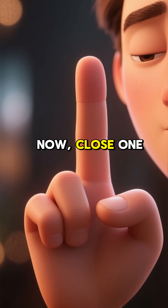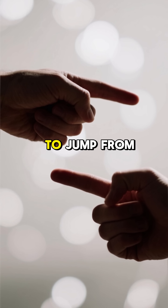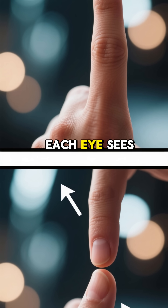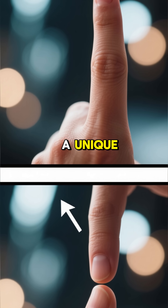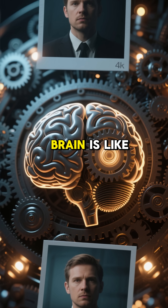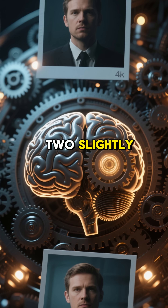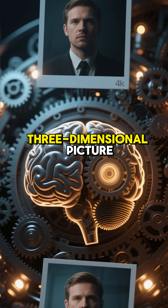Hold your finger out in front of you, now close one eye and look at it, then switch eyes. See how your finger seems to jump from side to side against the background? That's because each eye sees the world from a slightly different angle — they each capture a unique flat image. But here's where the magic happens: your brain is like a super smart computer. It takes these two slightly different images and instantly merges them into a single three-dimensional picture.